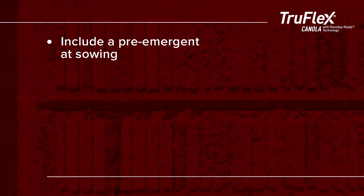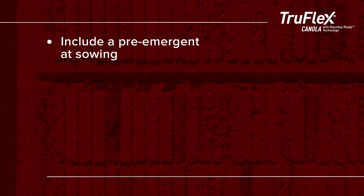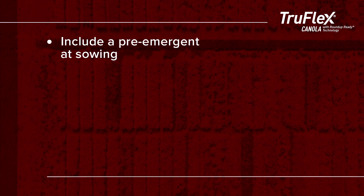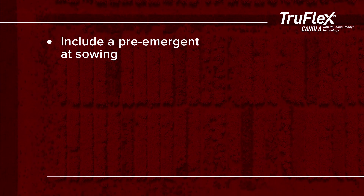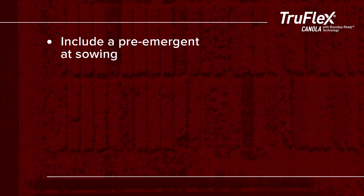Points to consider when putting together an integrated weed management program for the use of Roundup Ready technologies in canola include: a pre-emergent at sowing. This could be either propizamide or the newer herbicides like Overwatch. Even with the dry start this season, the pre-emergent provided a good level of control.